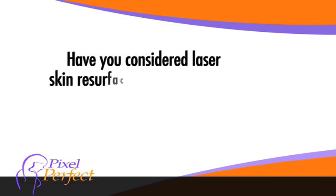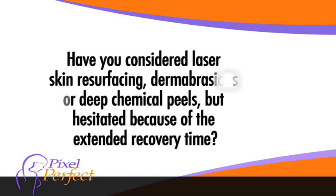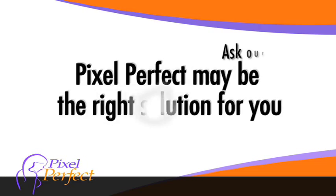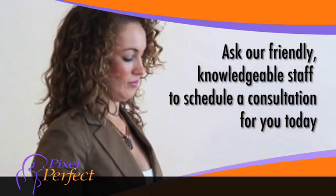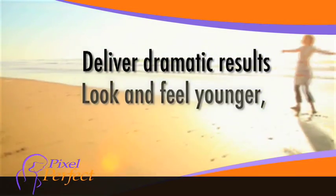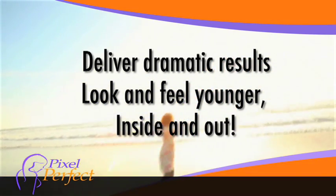Have you considered laser skin resurfacing, dermabrasions, or deep chemical peels, but hesitated because of the extended recovery time? Pixel Perfect may be the right solution for you. Ask our friendly, knowledgeable staff to schedule a consultation for you today. Pixel Perfect can deliver dramatic results that will help you look and feel younger, inside and out.